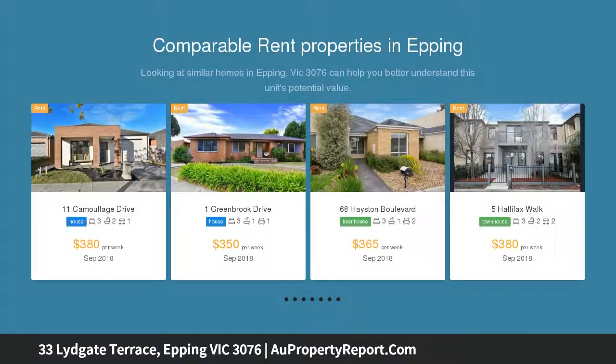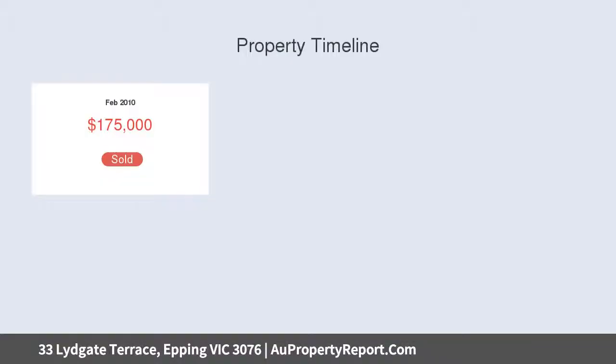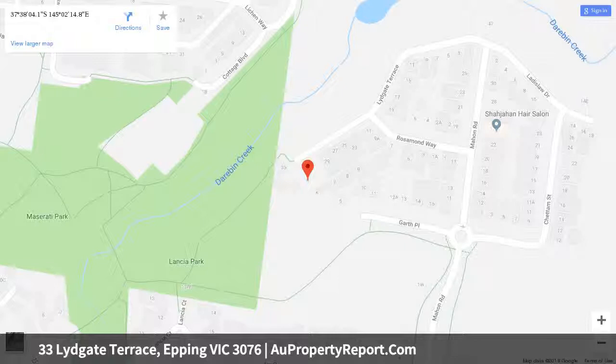Over two light-filled levels and offering multiple living and entertaining zones, this home is truly the complete package. The lower level boasts a generous front lounge area, stunning open plan kitchen with stone waterfall bench tops, stainless steel appliances, glass splashbacks and butler's pantry, whilst overlooking the dining and living room with adjoining covered patio perfect for year-round entertaining.